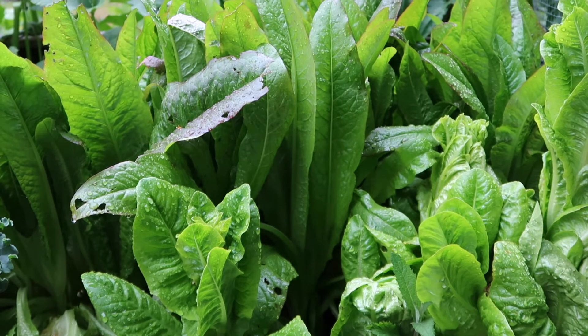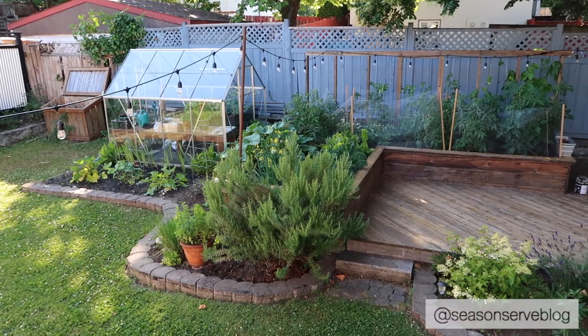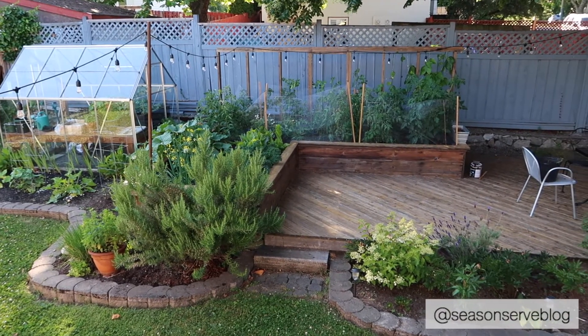Hello everyone and welcome back to my channel. My name is Melissa and I'm the owner of seasonedandserveblog.com. Today we are outside in our garden and I'll be giving you a summer garden tour.